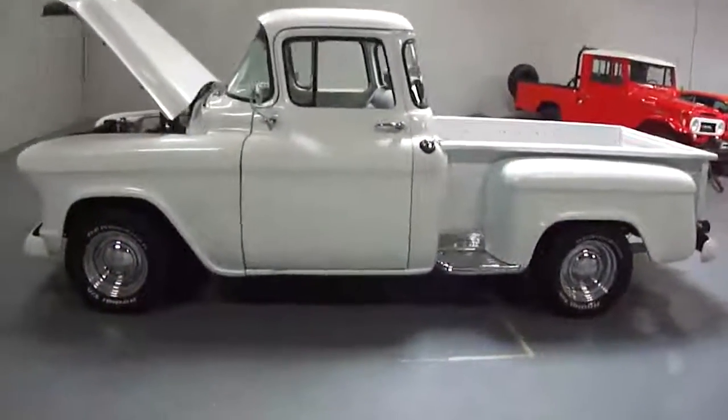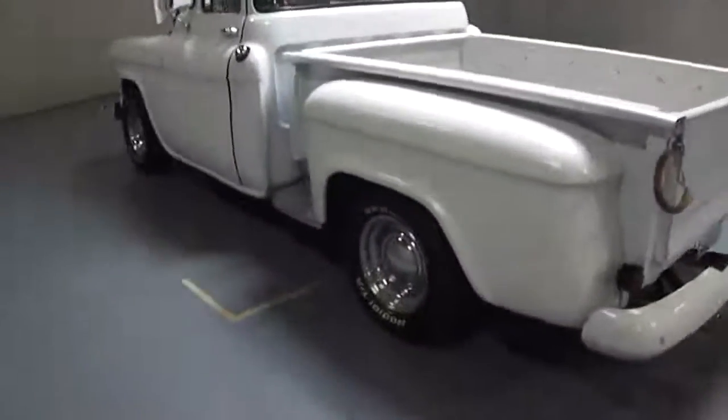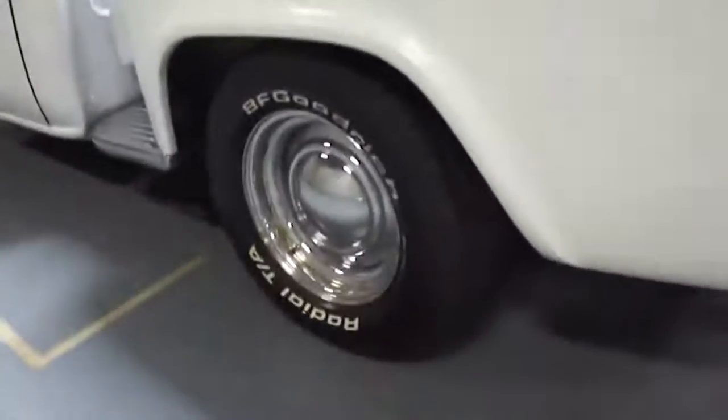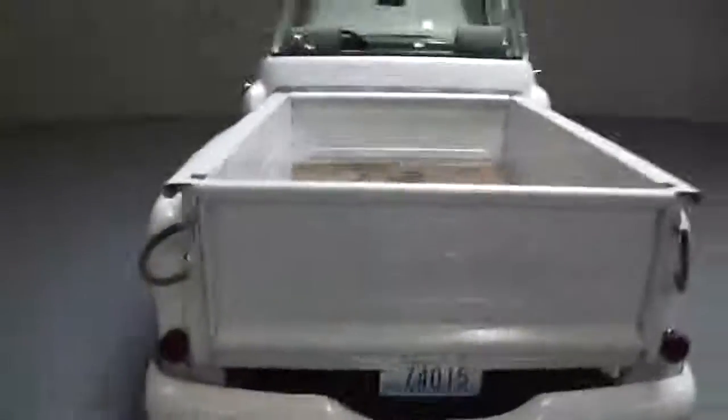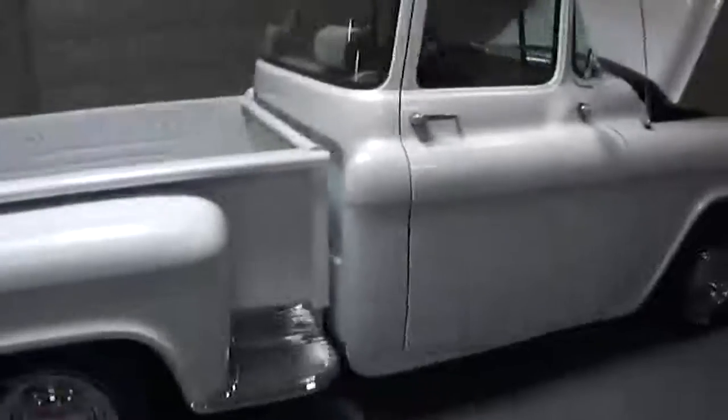You're looking at a '56 Chevy Big Window 3100. Excellent condition tires. Overall the body is in very, very good shape — no deep scratches, no major discolorations. It's pure white.